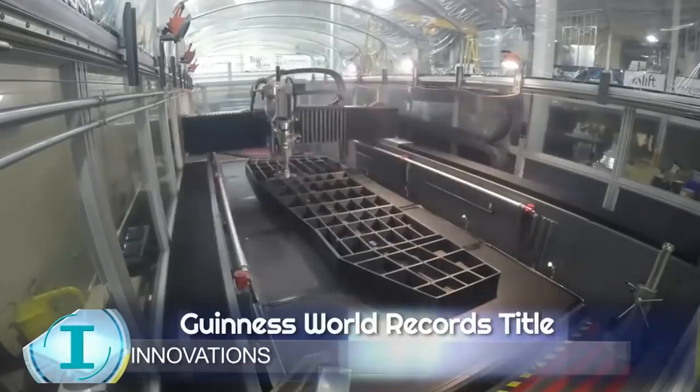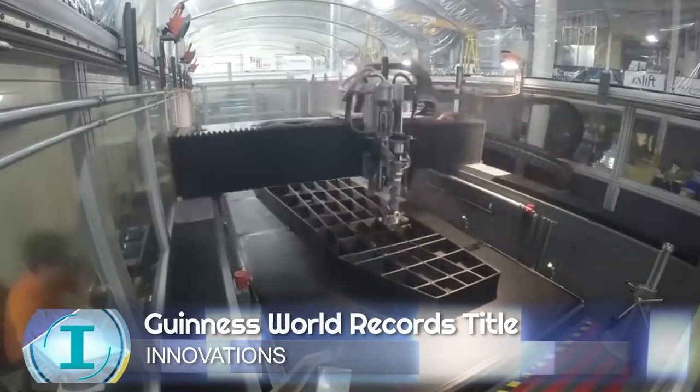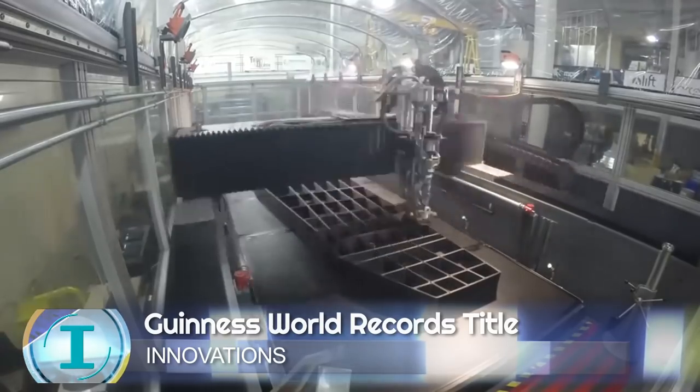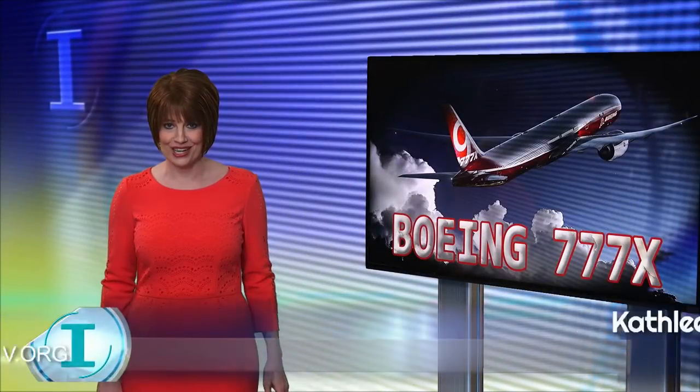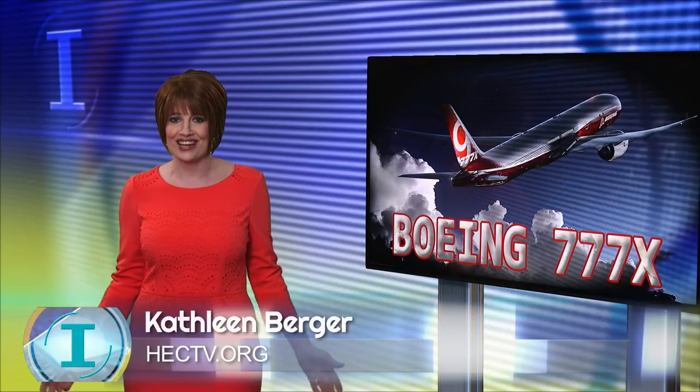It's one for the record books. Boeing is proudly using the world's largest solid 3D printed object. It's a tool used in St. Louis in the production of Boeing's 777X, which the company says will be the largest and most efficient twin-engine jet in the world.